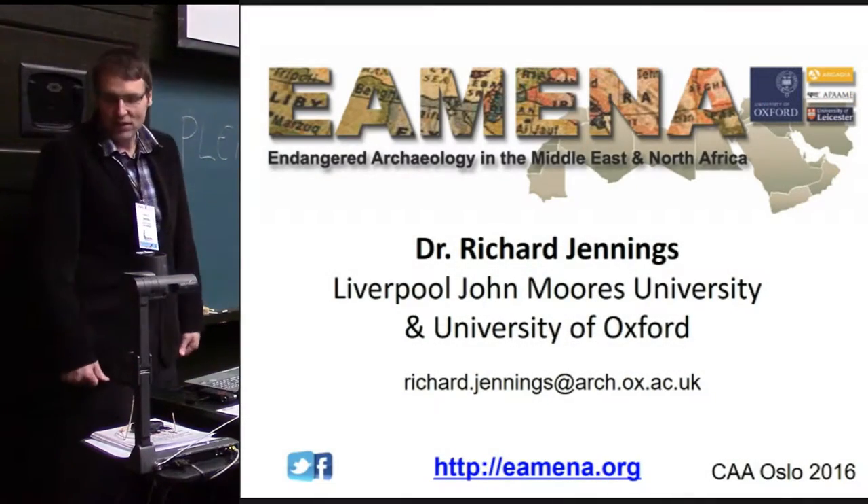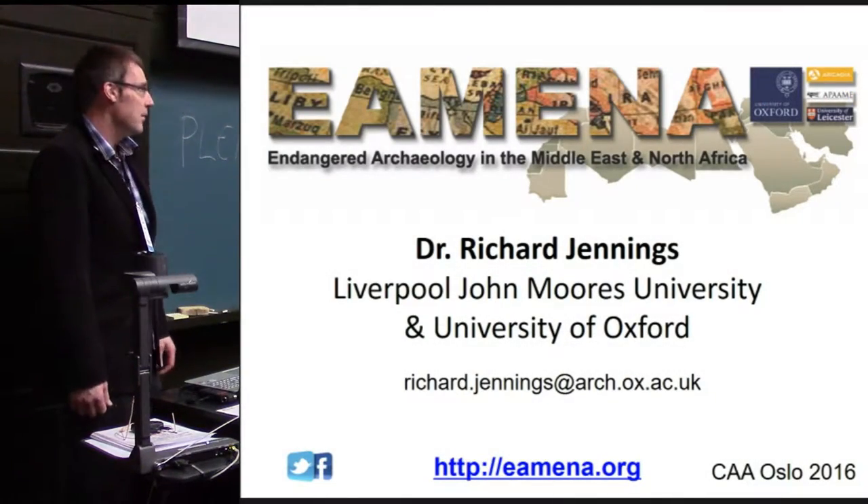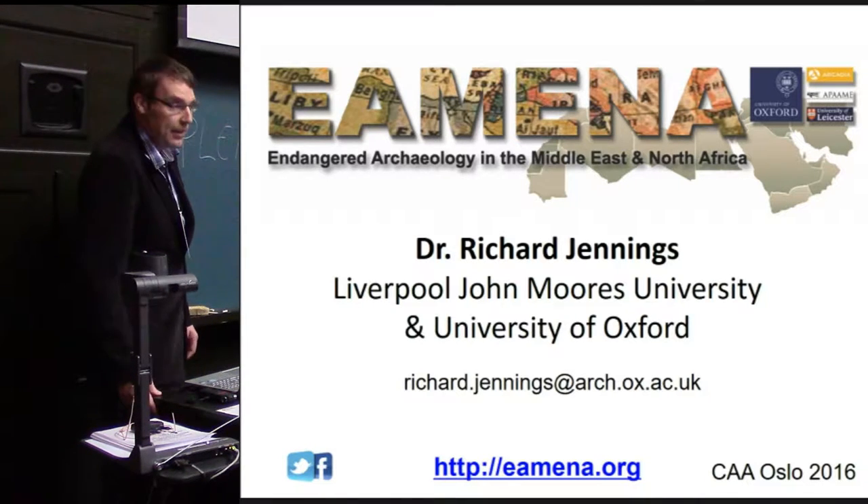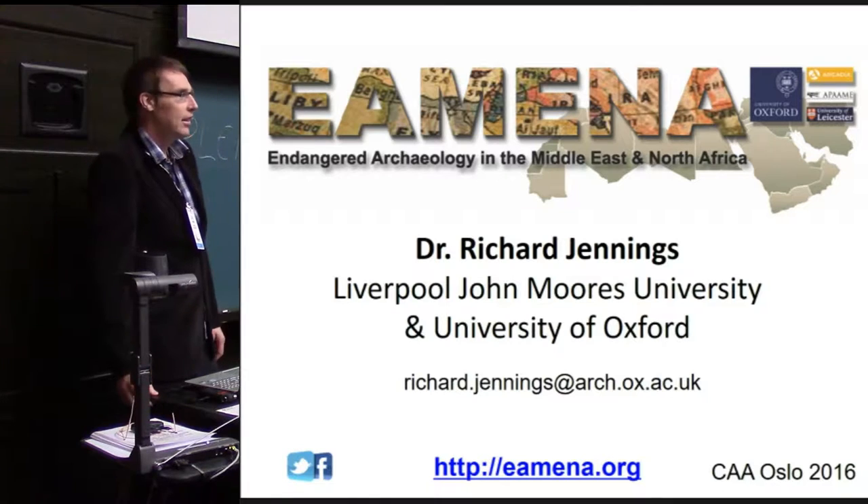Good afternoon everyone. It's a great pleasure to be here introducing a project that I'm involved in. It's called Endangered Archaeology of the Middle East and North Africa.